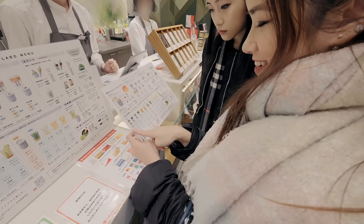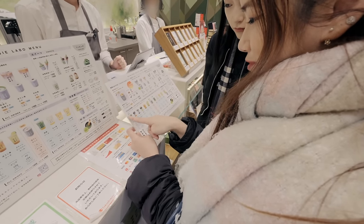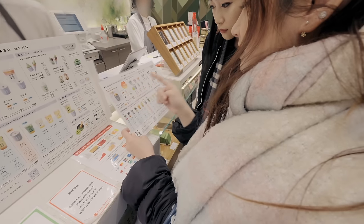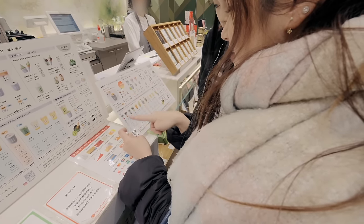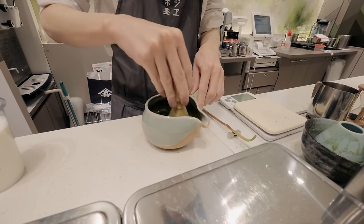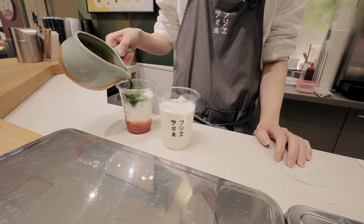We have to get this one — the Hello Shinjuku Latte, because that's really unique. And the most popular is the Matcha Latte, so maybe we can get that too.